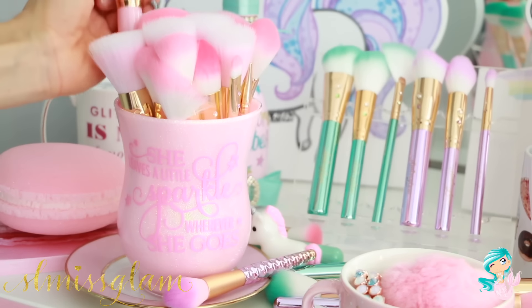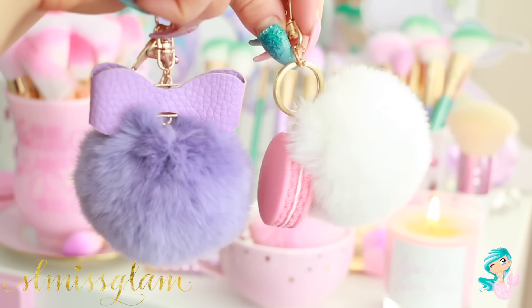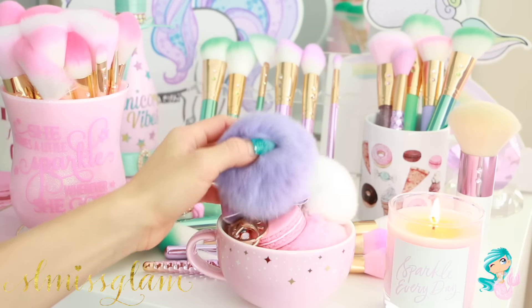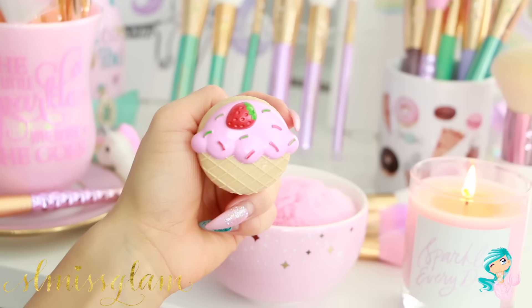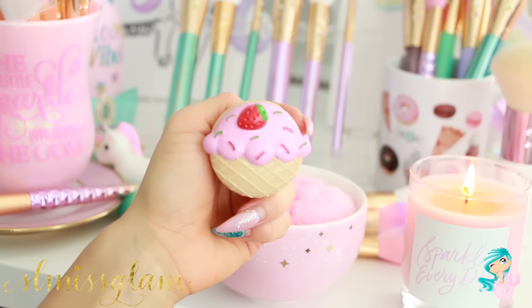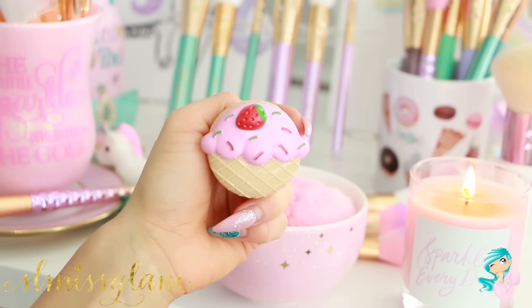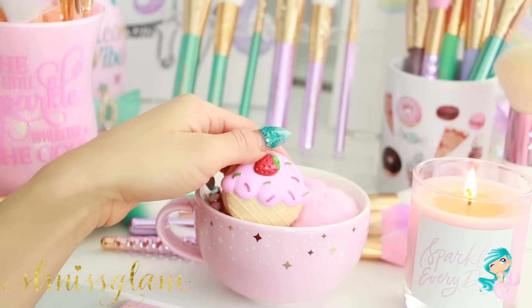Next I also have these really cute colorful pom-poms. You guys saw that I had the pink one — I also have the lilac and the macaron one, which I just love keeping as decor. They're so fluffy and so cute. And right here I actually picked this up from Forever 21 — it was in my haul video. It's a cute little strawberry, just adorable, really affordable, and it makes for great decor.